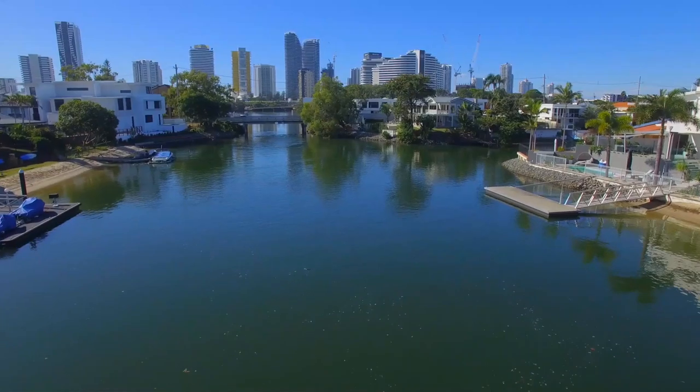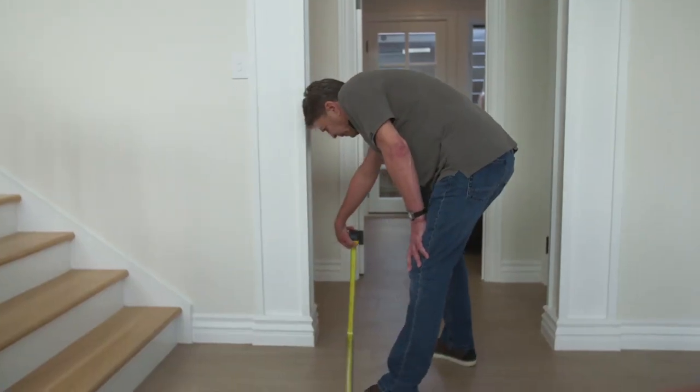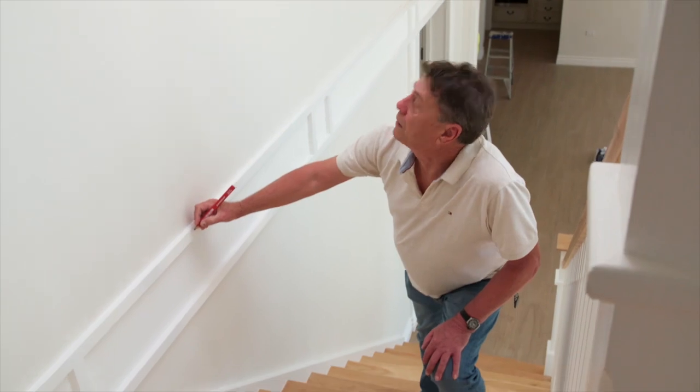I'm a design consultant, an interior design consultant. Initially we look at the property online once they've secured a new one. I then go to the property, assess the practical elements, understanding the spaces, and then I put together an electronic presentation.